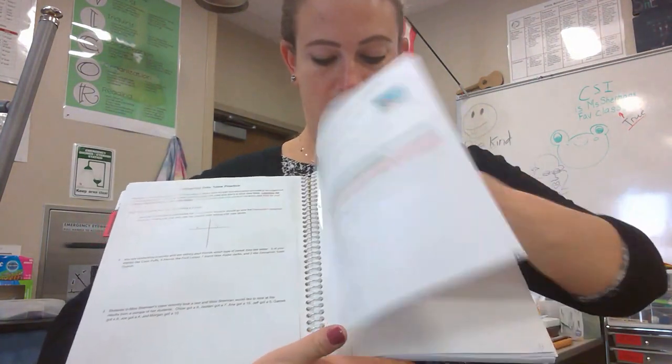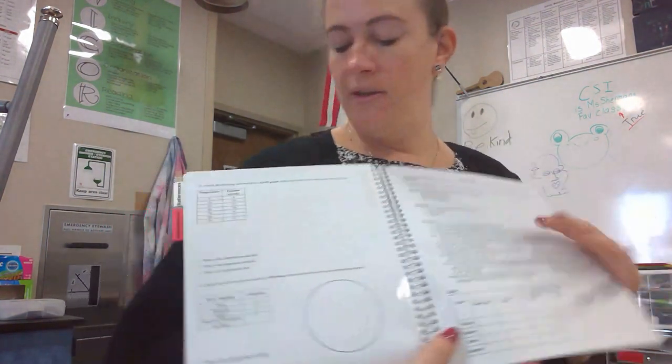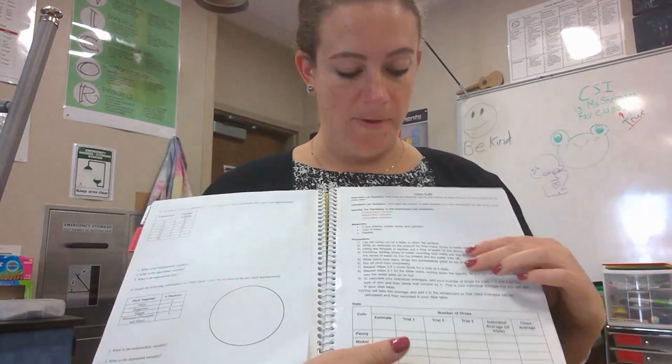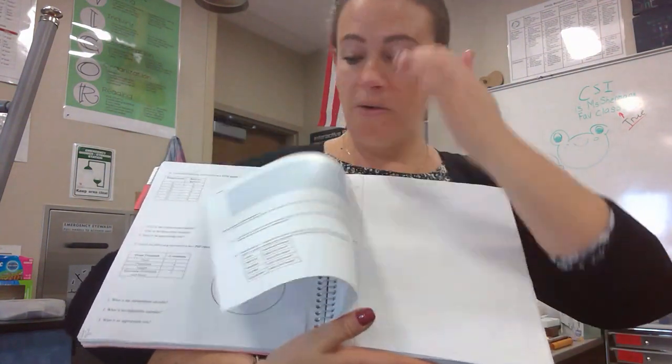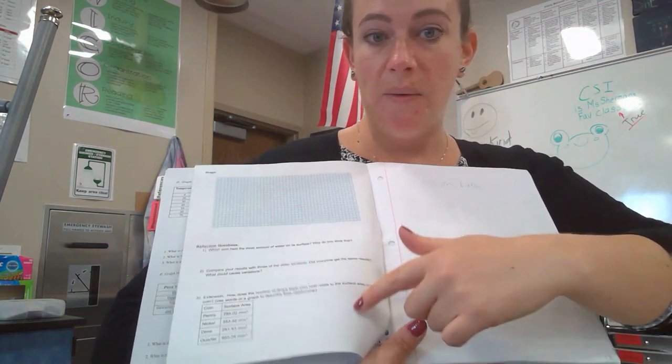Page eleven is all about making graphs — you should have your graphs on that side. Going to page twelve, you should have your graph and your pie chart done, and make sure all the questions are answered correctly identifying the variables. Page thirteen was our coin lab, so you should have your data table filled in, and on the back side you should have made your graph and answered the three questions using complete sentences.